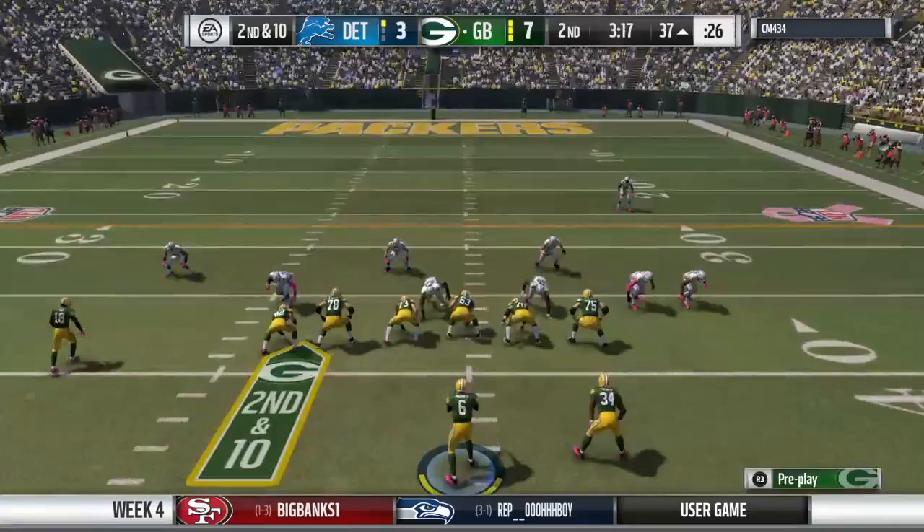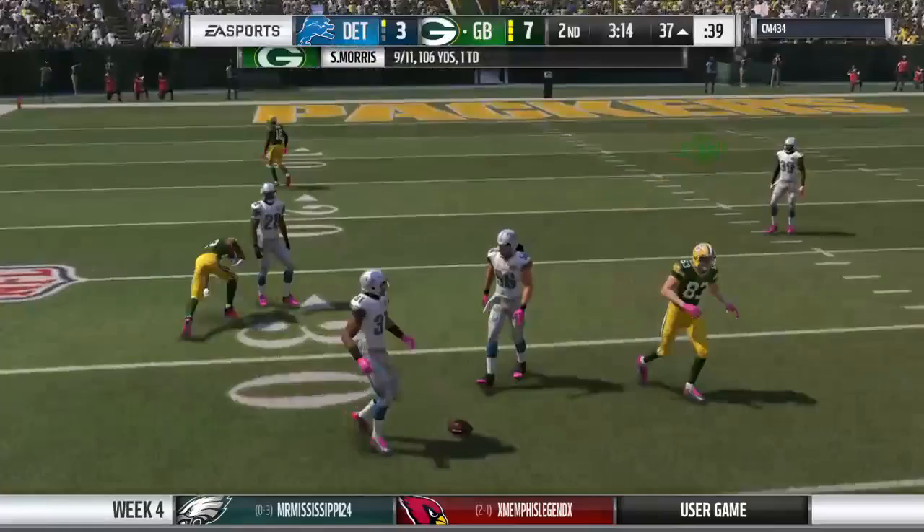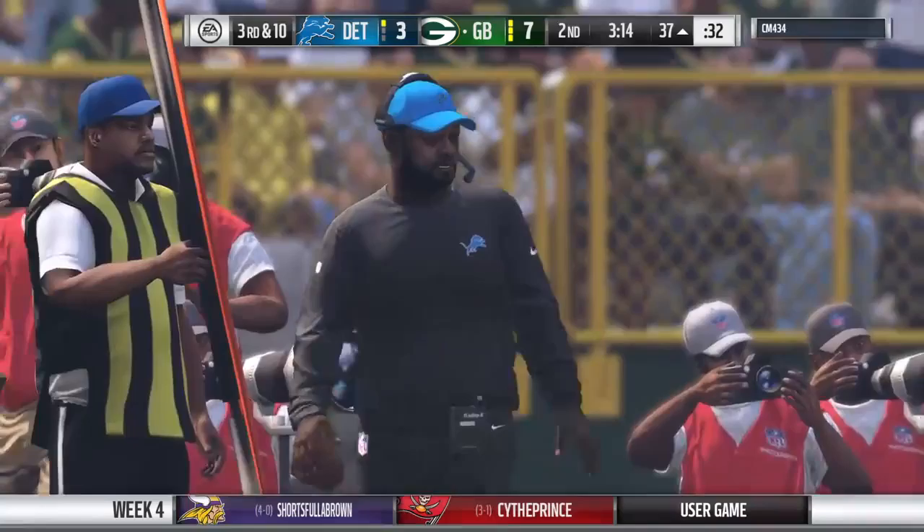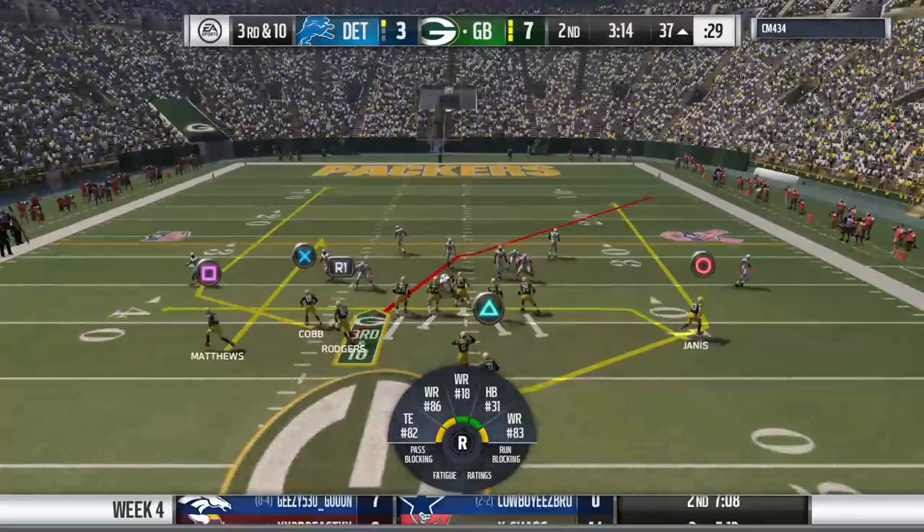Back to throw on second and ten — his throw is incomplete. Jordan Matthews was the one he was looking for, and it'll be third and ten. The goal of anyone running a curl route is to make sure you try and get defenders on your back and shield them away from the football, but sometimes even when you run a good route, the defense finds a way to knock it away. Now play number seven of the drive as they're looking at third and ten.